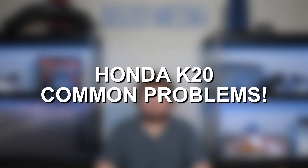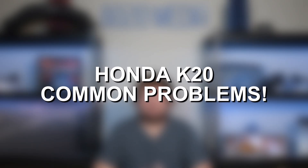However, there are a few issues that tend to affect the K20 more than some other problems. So with that said, let's go ahead and jump straight in and discuss some of the most common issues with the Honda K20 inline four.